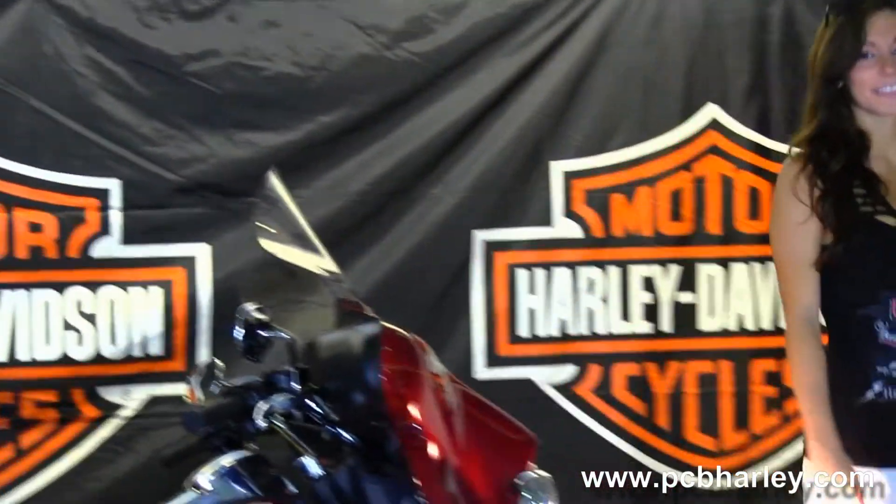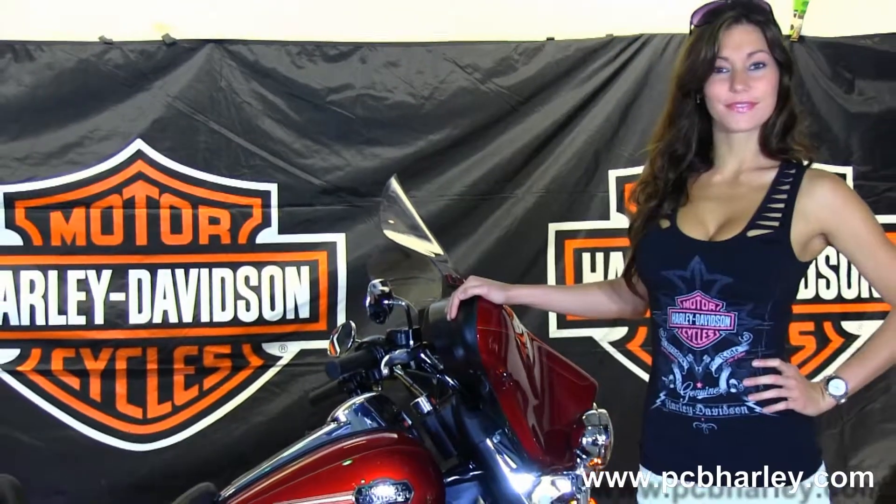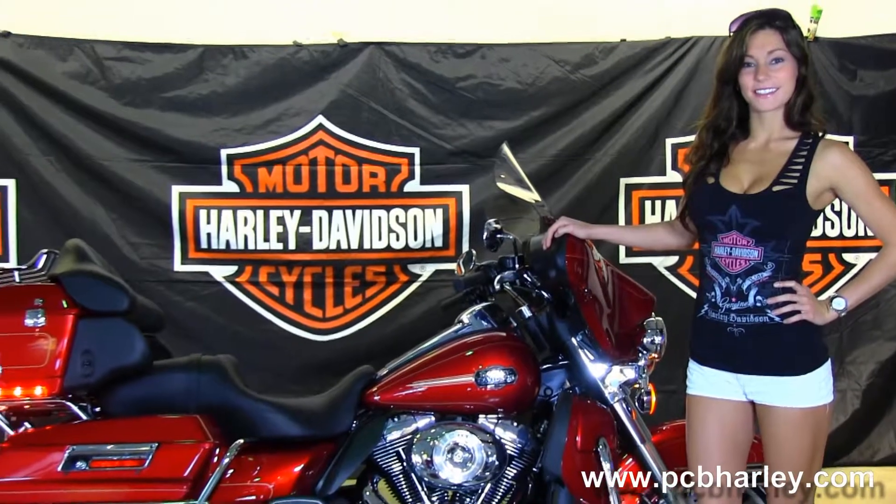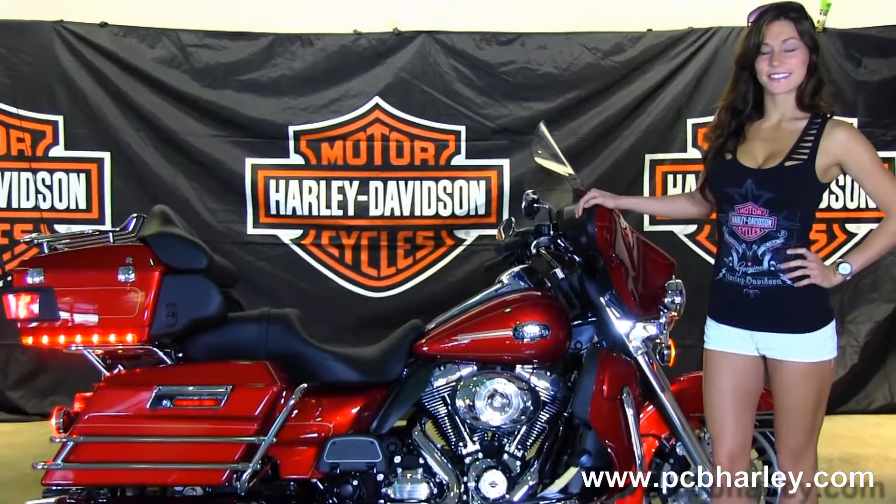Here at the world-famous Harley-Davidson of Panama City Beach, all our bikes are fully serviced and safety inspected. We take anything on trade — import motorcycles, campers, cars, trucks, boats, RVs — you name it, we take it.